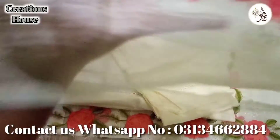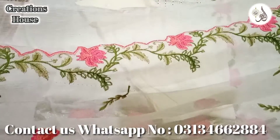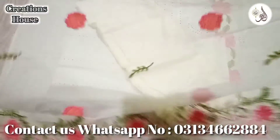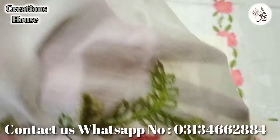Look at this, viewers — how beautiful it is. On both sides of the border, this is the embroidery. One side of the border and this is the second side of the border. Look at the embroidery and neatness.